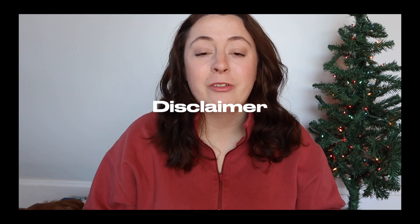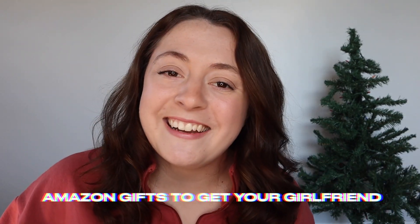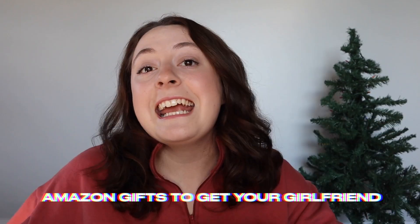Just a little disclaimer before we get started: your girlfriend probably wants this, and if you decide to get this I wouldn't buy it from Amazon. Hey y'all it's Megan. Welcome back to my YouTube channel — if you're new here, welcome, so nice to meet you. I'm glad you clicked on my video. Today we're gonna be talking about Amazon gifts you can get for your girlfriend, and I'm gonna keep it short, sweet, and to the point.